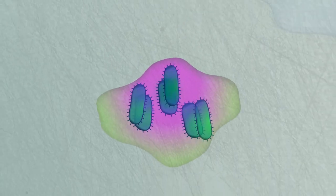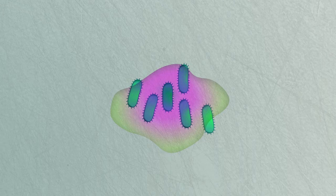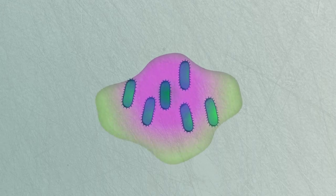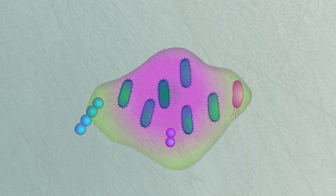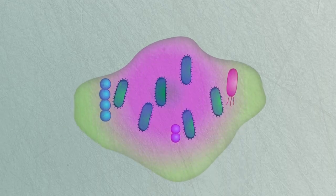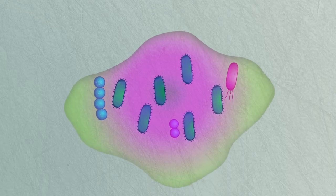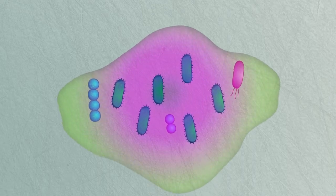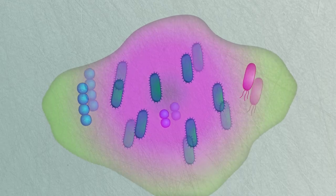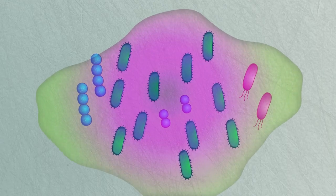As the bacteria continue secreting their slimy sugars and proteins, the biofilm becomes more and more established. Other bacteria, even from other species, may join the community, creating an even bigger, stronger, and harder-to-remove biofilm protecting the entire community. Once established, the chemical bonds within the biofilm become so strong, it's extremely difficult to destroy.